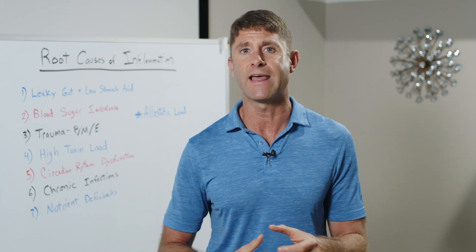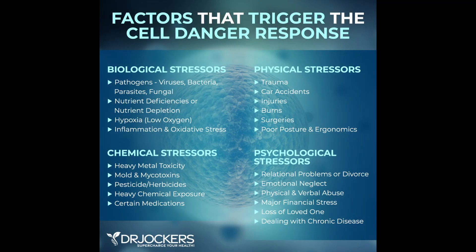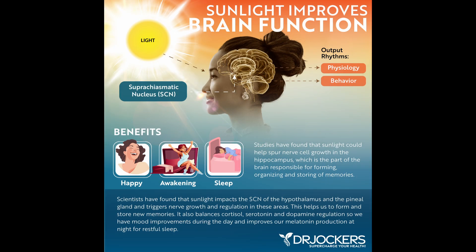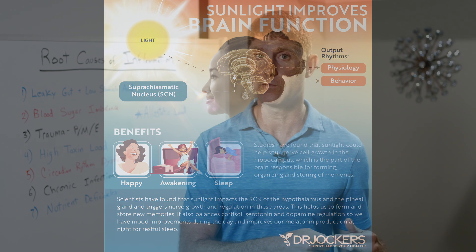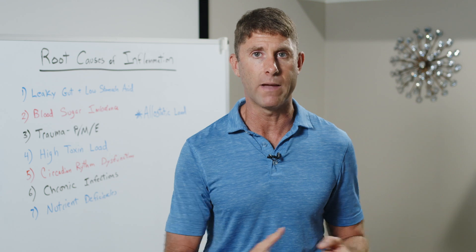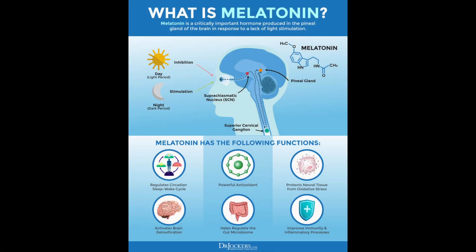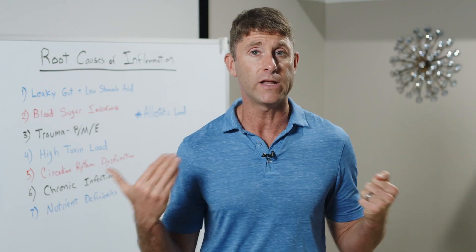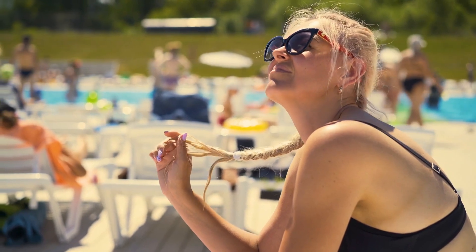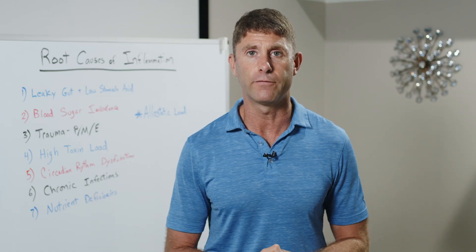If we're continually triggering that cell danger response and not going through a healing and resolving cycle — because we're continually adding circadian rhythm stress — we trigger more inflammation. It's really key that early in the day we get a lot of good sun or natural light exposure. That helps set your circadian rhythm, signaling that roughly 12 hours later it will be time to wind down and secrete melatonin for good sleep. Getting good sun exposure in the middle of the day — UV light — also helps set the circadian rhythm and gives energy and mental clarity for the rest of the day.